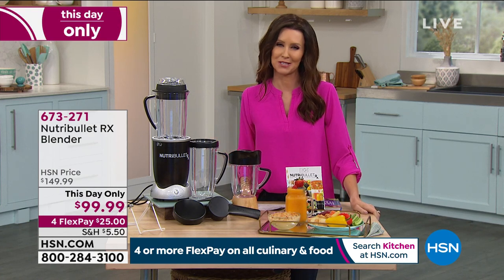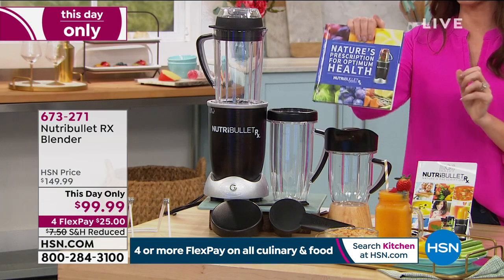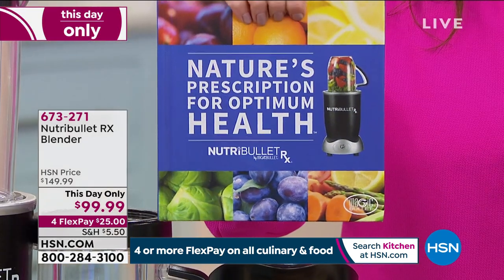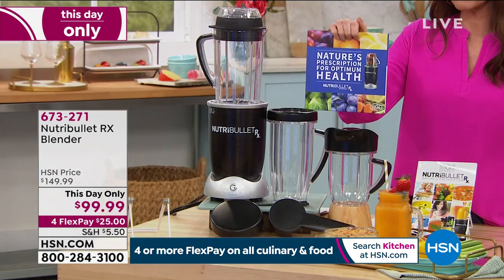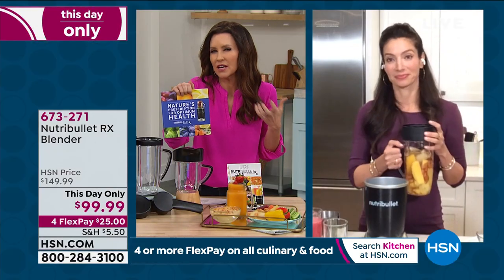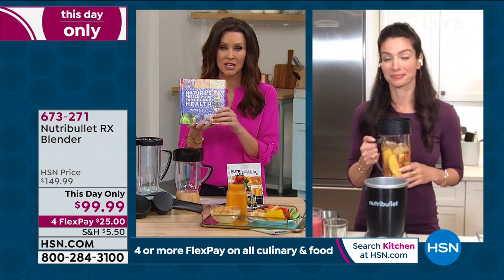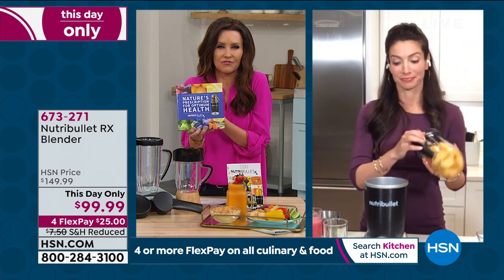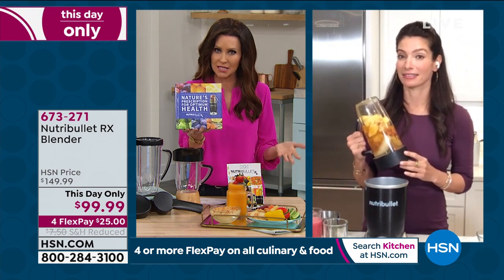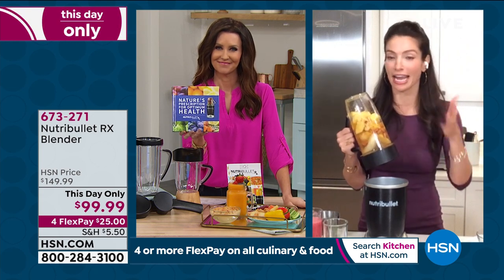$99.99 is the lowest price we've ever seen — just for today. We've even reduced the shipping and handling. You're getting that nice big recipe book included, and $25 will get it home for you. Cheryl and I are very confident that everybody will love it. It's transformational — for those of us who don't love vegetables, it's a simple way to go from raw veggies to a delicious, fulfilling comfort food soup in just seven minutes, or a delicious smoothie, a great wake-up in the morning.